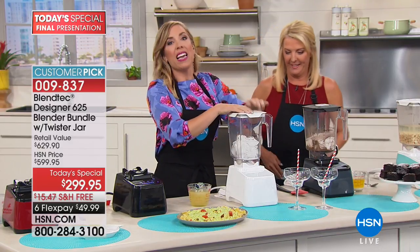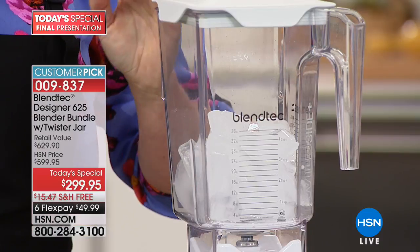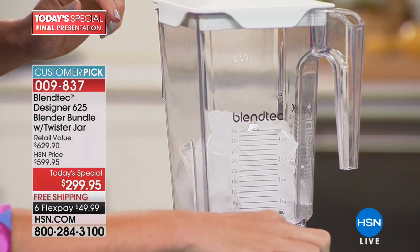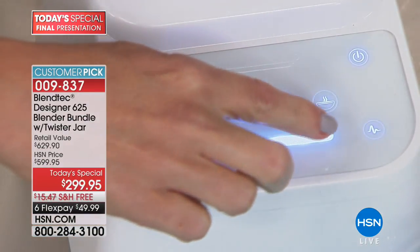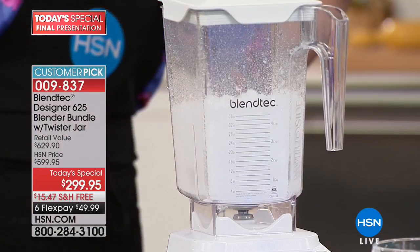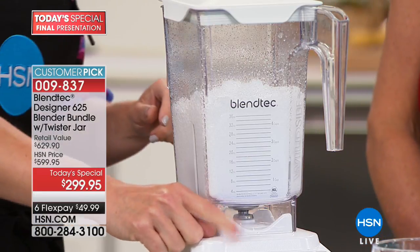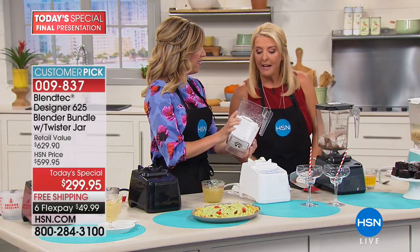Let's show the ice because that's really the true test of a blender — can it make powdery fine ice? Pop the lid on nice and secure, power it up — you have to press with your full finger or it doesn't register. That was six seconds — I know that because the counter on the front counts up how many seconds you were blending.